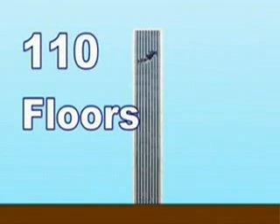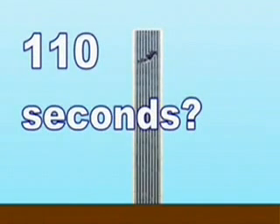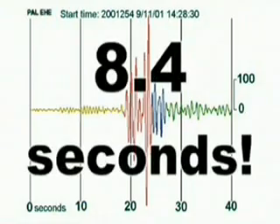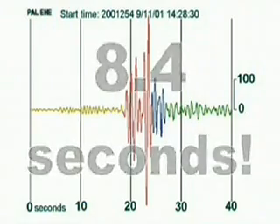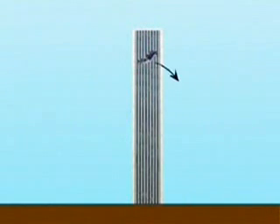The towers had 110 floors, so if it took one second for each floor to be crushed, that would be 110 seconds. However, the seismic data and video show that the North Tower collapsed in only 8.4 seconds. The collapse started at about the 94th floor. If you were to drop a rock from the 94th floor, it would hit the ground about 8.4 seconds later.